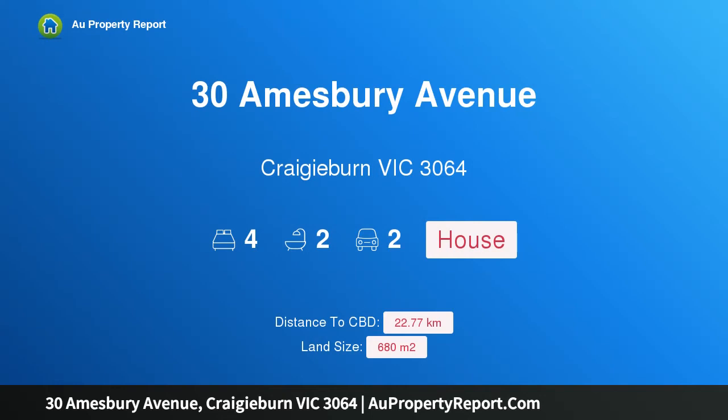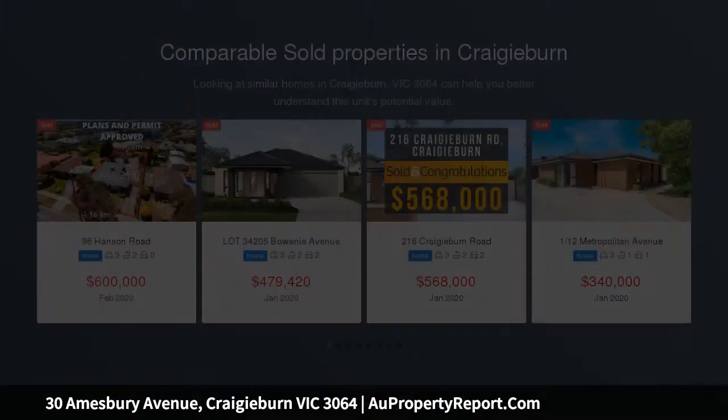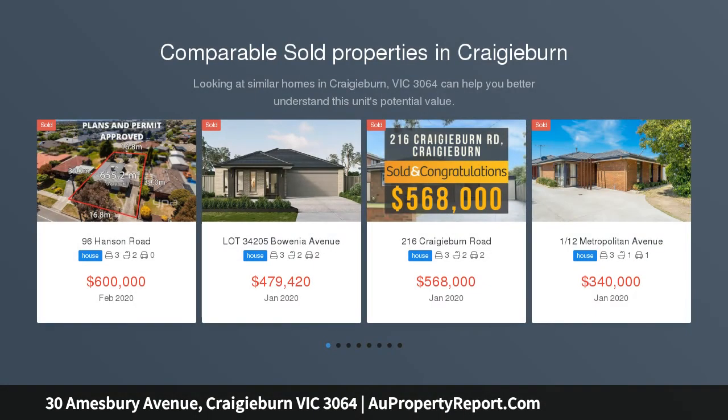Hi, I am glad to introduce property 30 Amesbury Avenue, Craigieburn Victoria 3064 — a fully packaged family entertainer set on approximately 680 square meters of land.